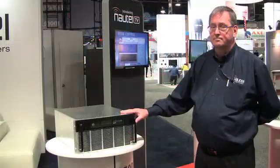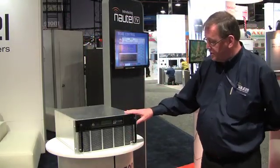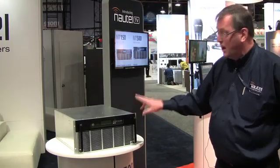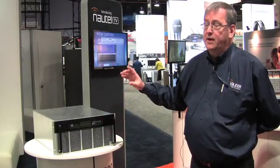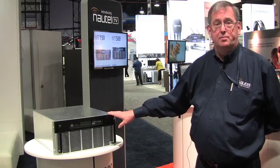Now I'll take you over and show you the 500-watt version. This is the NT500 500-watt digital transmitter. In this particular transmitter, the only differences are two. Number one, the mask filter is external. And number two, the modulator card includes the spectrum analyzer and MER display as standard.